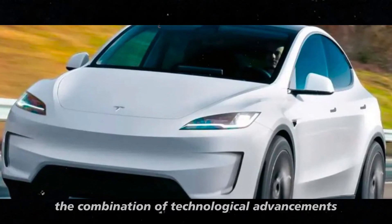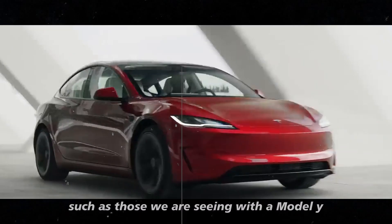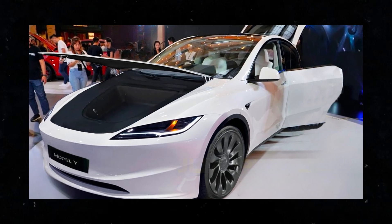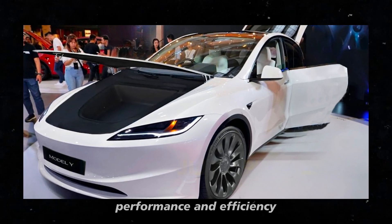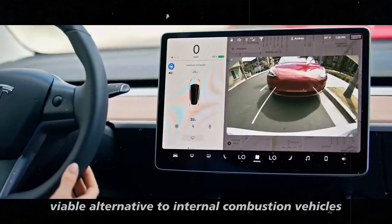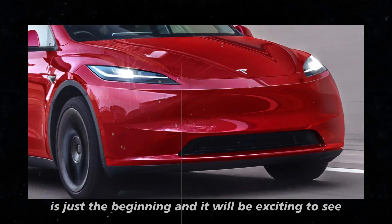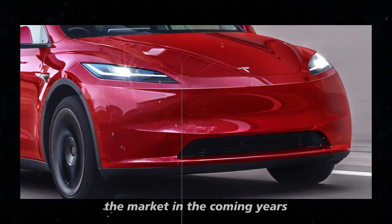Finally, the combination of technological advancements and innovations — such as those we are seeing with the Model Y and the anticipated Juniper — is shaping the future of electric vehicles. With ongoing improvements in towing capacity, performance, and efficiency, electric vehicles are becoming an increasingly viable alternative to internal combustion vehicles. What Tesla is doing with the Model Y is just the beginning, and it will be exciting to see how these developments will influence the market in the coming years.